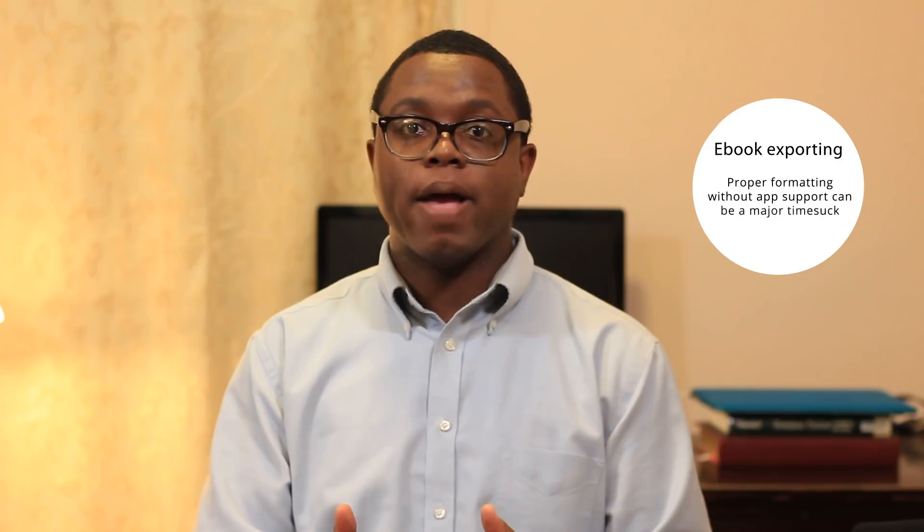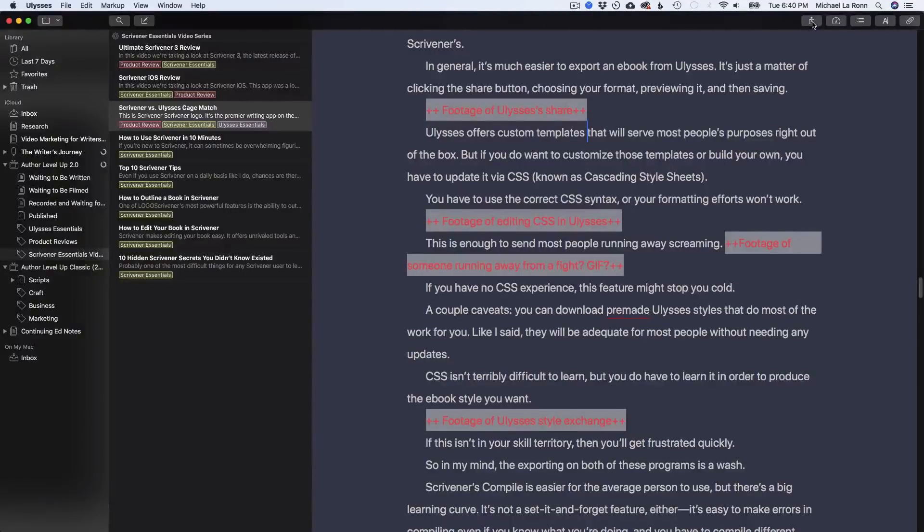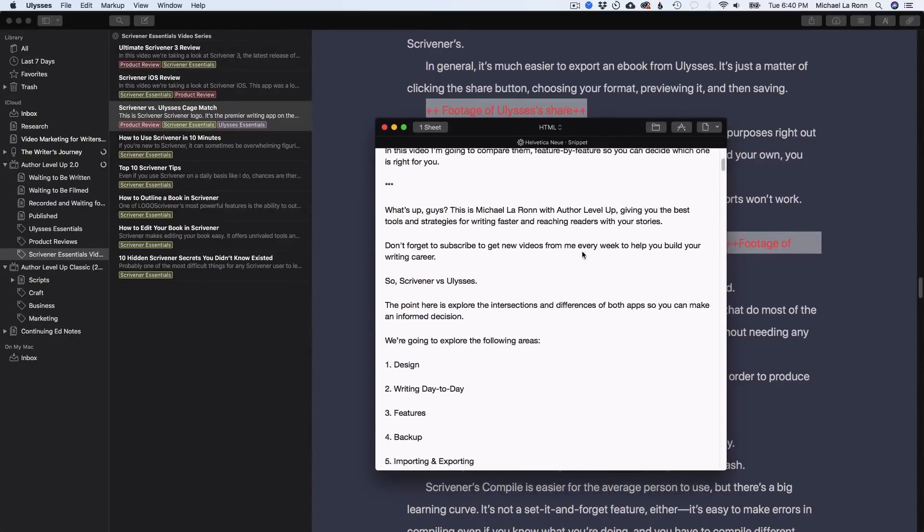The next thing is ebook formatting. When you're done with your book, how do you get it into a finished format to upload to Amazon, Apple, Kobo, or Barnes and Noble? Not every writing app can export a finished ebook, but most can export to Word, and you can use that file with another formatting software. If you're a one-stop-shop person, that should be important. If not, programs like Caliber, Sigil, or Vellum — which I use — will ensure your ebook looks good at all your retailers. Or if you hire a book formatter, this section is irrelevant.